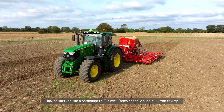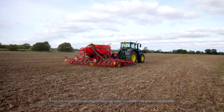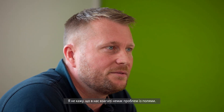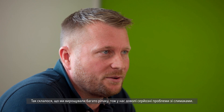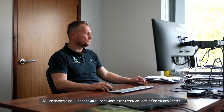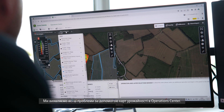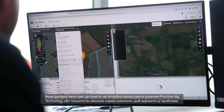Here at Tuckwell Farms, we're quite fortunate that our soil type is quite consistent. We're predominantly sandy clay loams. We do have some lighter areas on the farm, but a lot of the areas are quite consistent — but that doesn't mean we don't have targeted issues within fields. That may be drainage issues. Historically we've grown a lot of oilseed rape on the farm, so we do have quite bad slug problems. We can identify all these problems through the yield maps, through the ops centre, and that gives us a great insight into what we may need to do with precision ag or variable rate technology to overcome these issues.